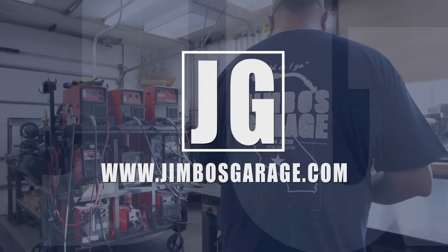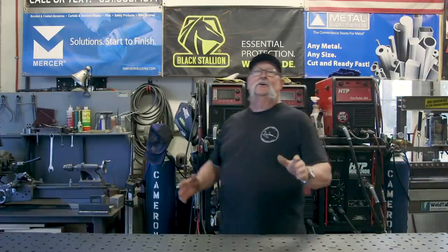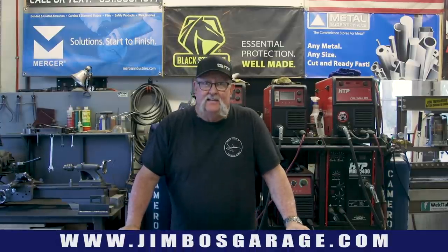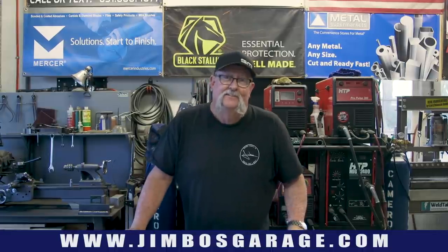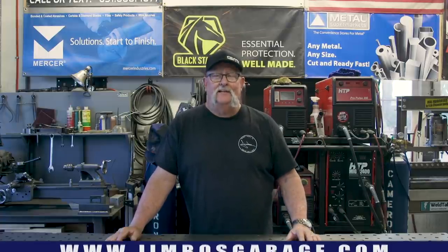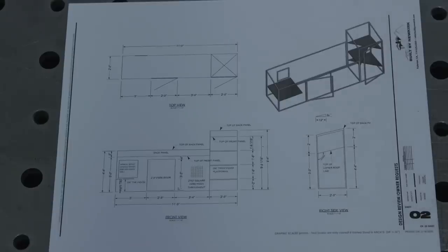Welcome to Jimbo's Garage. Good afternoon everyone and welcome back. In today's video we're going to be building a cat cage - well, more like a cat condo. This thing is anything but small. I have a three-dimensional drawing with some dimensions on it. This is a project I'm doing for a contractor called Built by Newkirk - he's a local contractor here in town and he does a lot of design work, and this is something one of his clients is looking for.